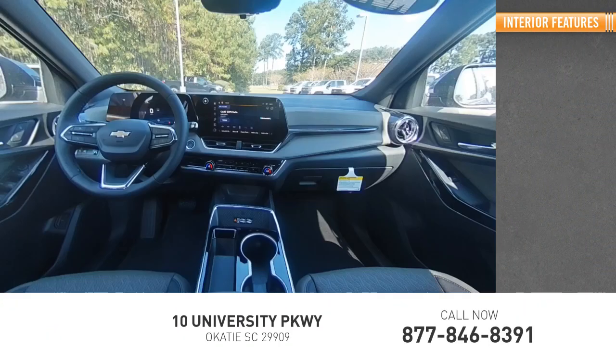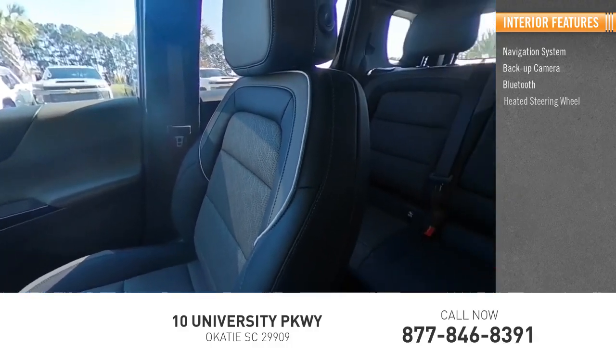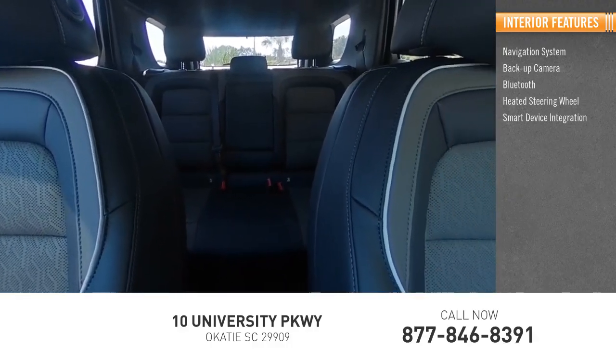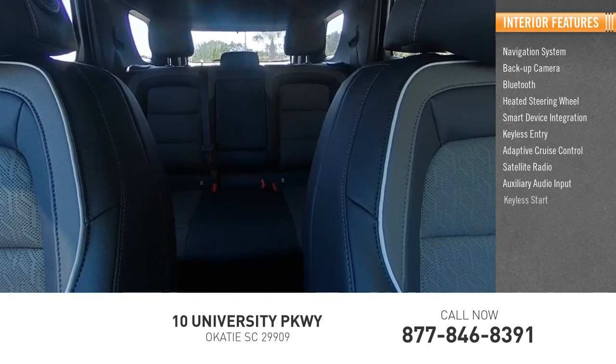Inside you'll find a navigation system, backup camera, Bluetooth, heated steering wheel, smart device integration, keyless entry, adaptive cruise control, satellite radio, auxiliary audio input, and keyless start.